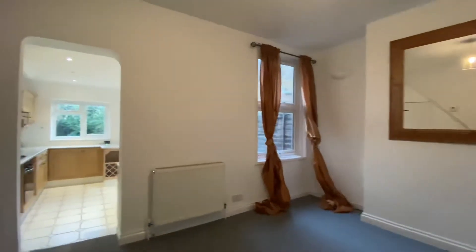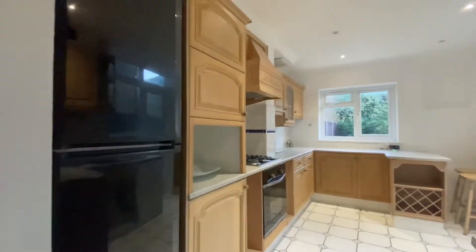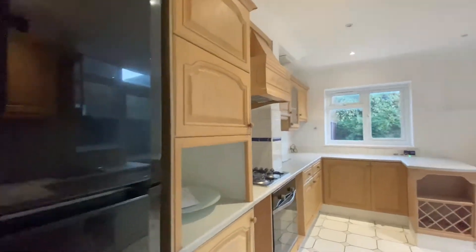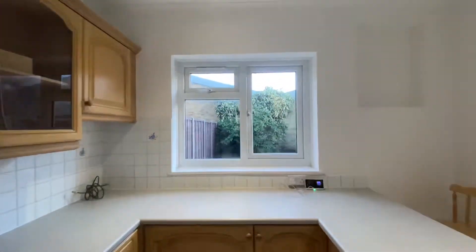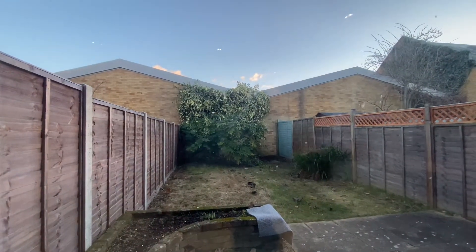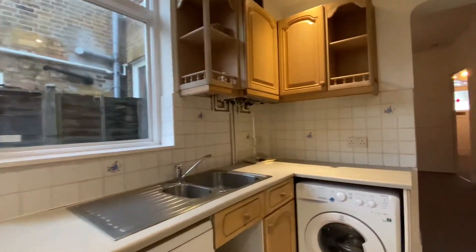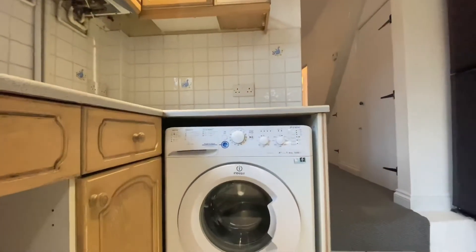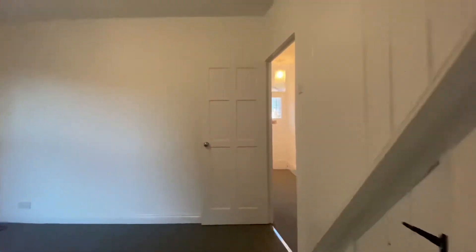There's a kitchen just through here with a fridge freezer on the left and a gas cooker. Walking through to the back, you can see a nice, relatively low-maintenance back garden. Turning back around, you'll see a dishwasher and a washing machine as well.